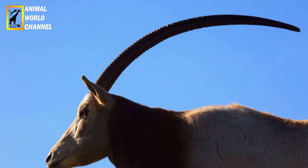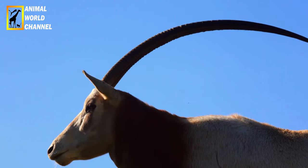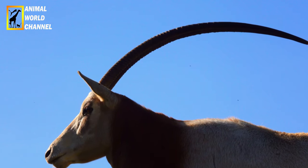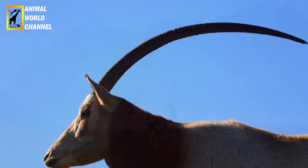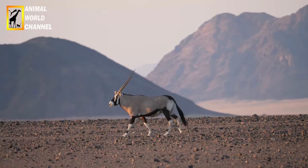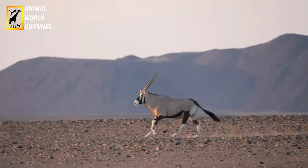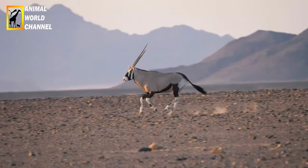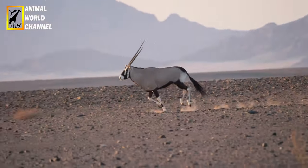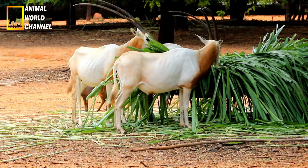Pour un animal de cette taille, son métabolisme corporel est moins élevé que la normale, ce qui signifie que ses besoins en nourriture et en eau sont moindres. En outre, son comportement est orienté vers l'économie d'énergie et d'eau. Plutôt que de s'exposer en pleine chaleur, il s'allonge à l'ombre d'un arbre ou, lorsqu'il ne trouve pas d'ombre, se place de façon à présenter le moins possible son corps au soleil. Il n'est actif qu'à la fraîcheur de la nuit, au petit matin ou en fin d'après-midi.